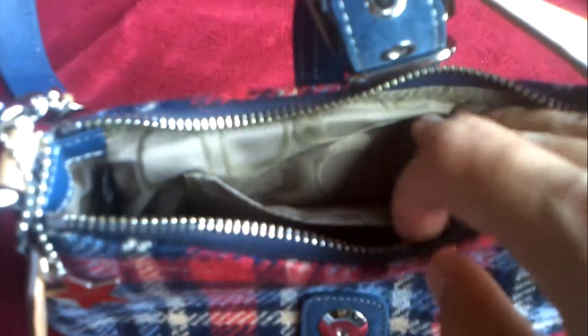It does have a zippered enclosure. Let's go ahead and open that up. The interior does surprisingly have a little pocket in the front for your credit cards and whatnot.